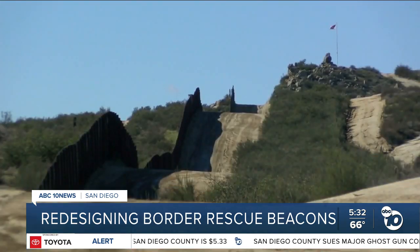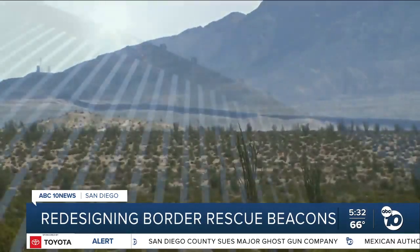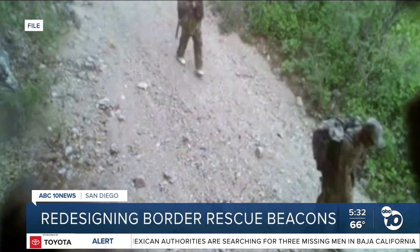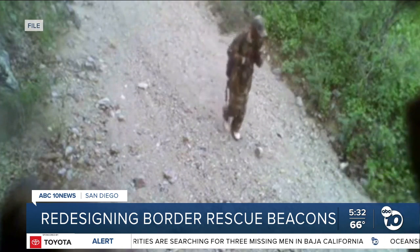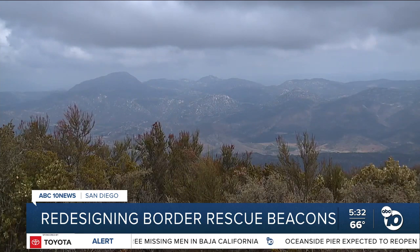For migrants, the journey to cross the U.S.-Mexico border is mountainous and often perilous. Every year in the remote areas of the border region in the desert around San Diego, hundreds of people cross through that desert — some abandoned by coyotes and left to wander for miles, at risk of dehydration, starvation, and injury.